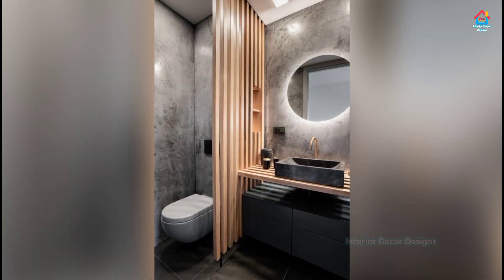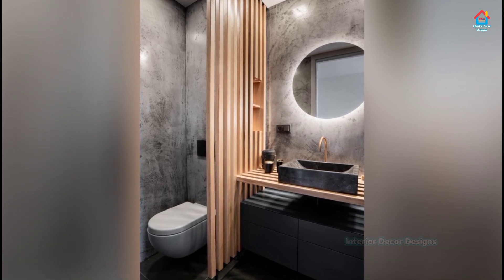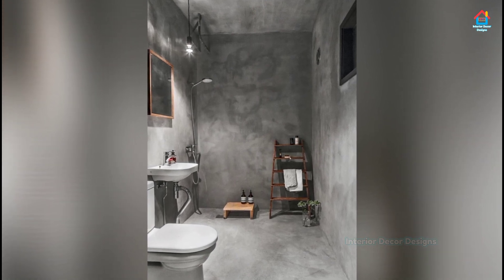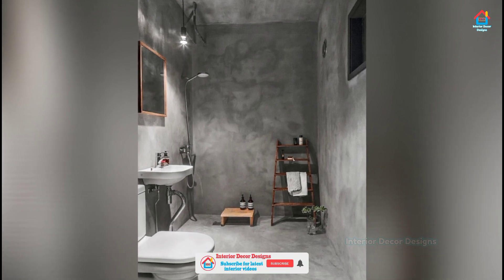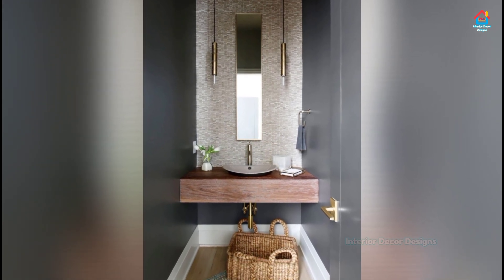Small bathrooms are the perfect place to play with pattern and color. Used in the right way, stunning wallpaper with big bold prints can even make a tiny space appear larger. Offset with white metro tiles, this lush tropical design set against a powder pink backdrop looks striking coupled with a vibrant green vanity.